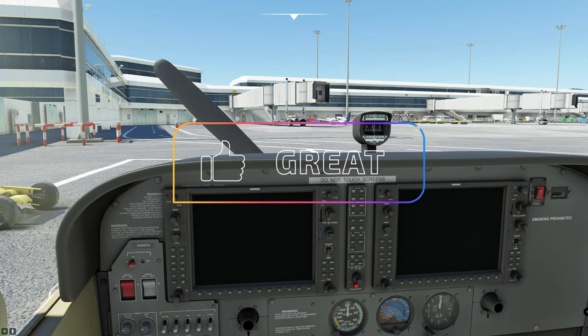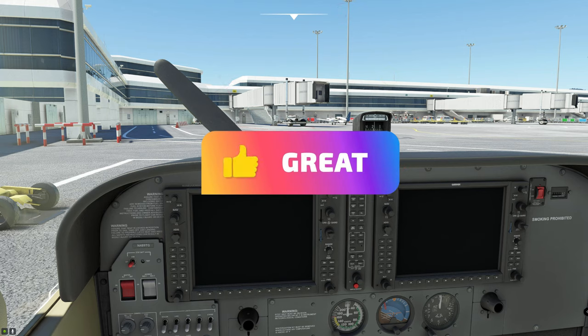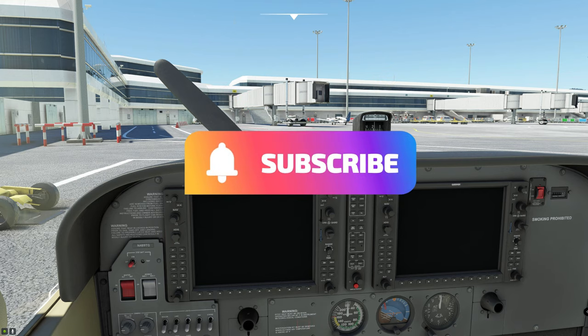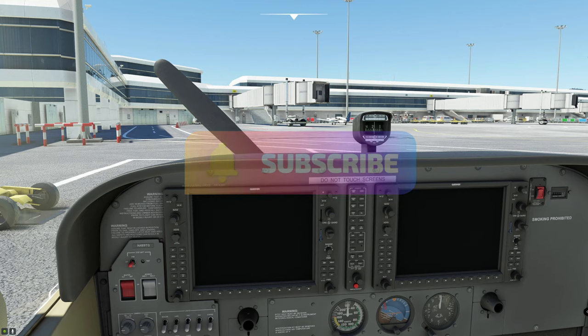I hope everybody enjoyed the video today and got some great information out of it. If you did, smash that thumbs up button, and if you'd like to get notified on future videos, hit that subscribe and tick that little bell. Thanks for watching all the way through, and as always, keep the blue side up — we'll see you on the next one.